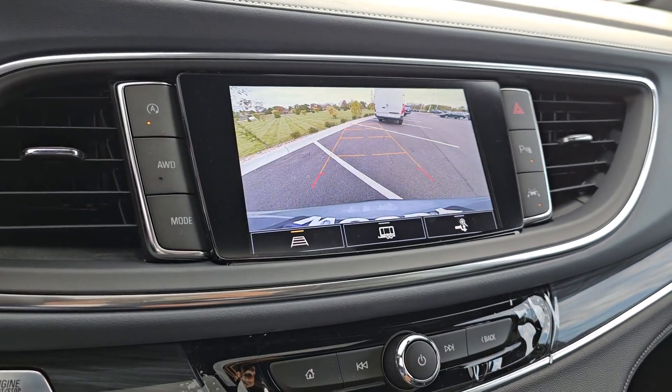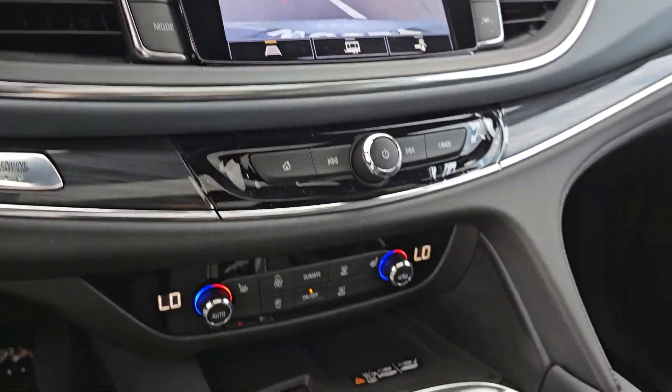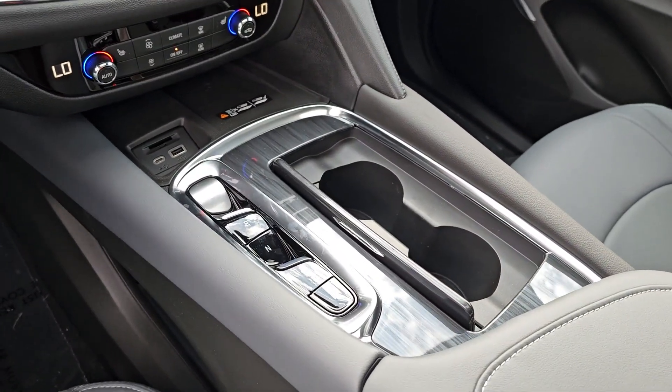Its responsive performance lets you command the road while its luxuries enfold you. The Enclave may just make you forget you're driving an SUV.